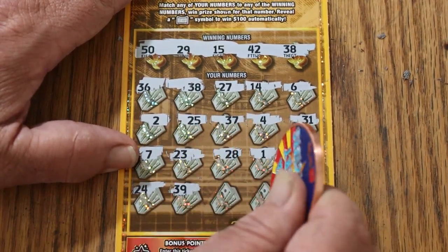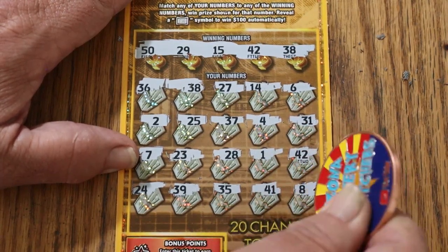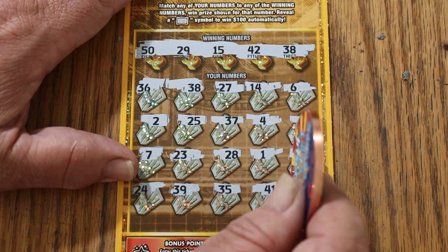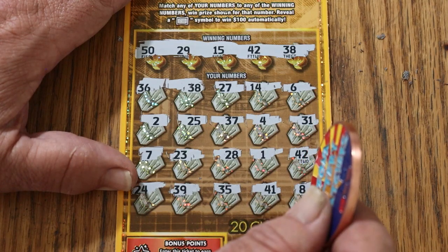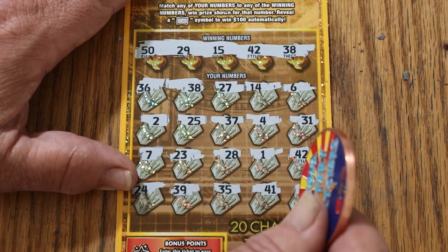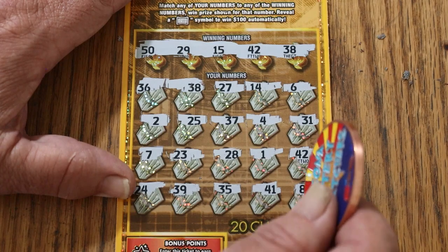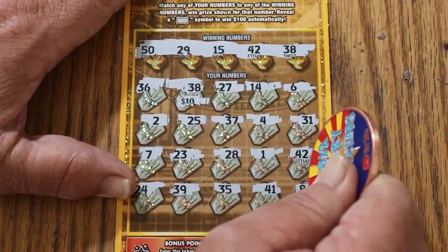24, 39, 35, 41, and LB's 8. So we got the 38 and the 42 — that's right. 10 and 10 for 20. Excellent start.